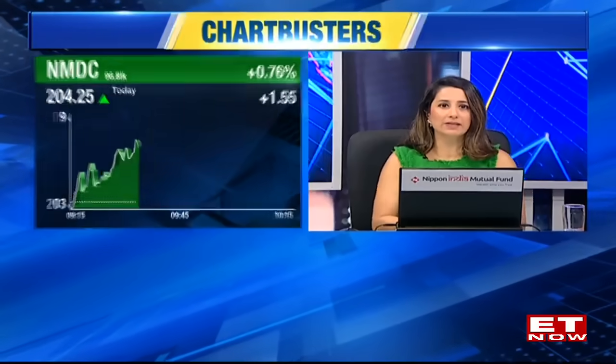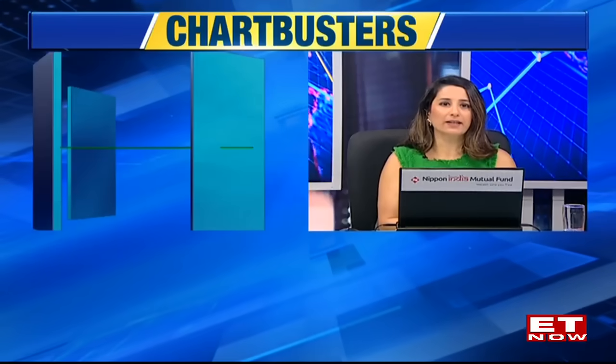The market is down 0.8% at 21,877. The mid and small caps could stay in tandem with the frontliners. A long list of losers led by BPCL, Cipla, TCS, Wipro, L&T, and NTPC, with literally a handful of stocks in the green. A good time to find out what our chartists are looking at amidst this fall in the markets.